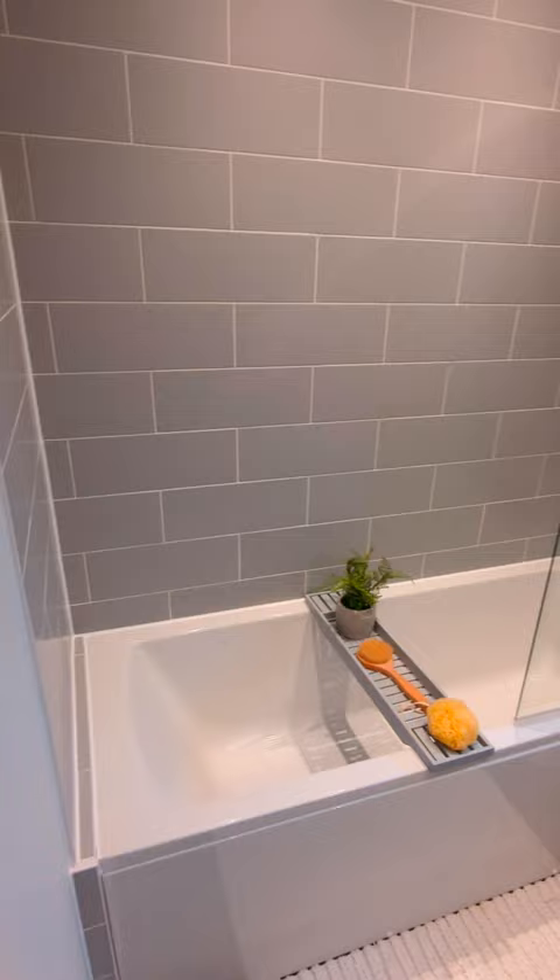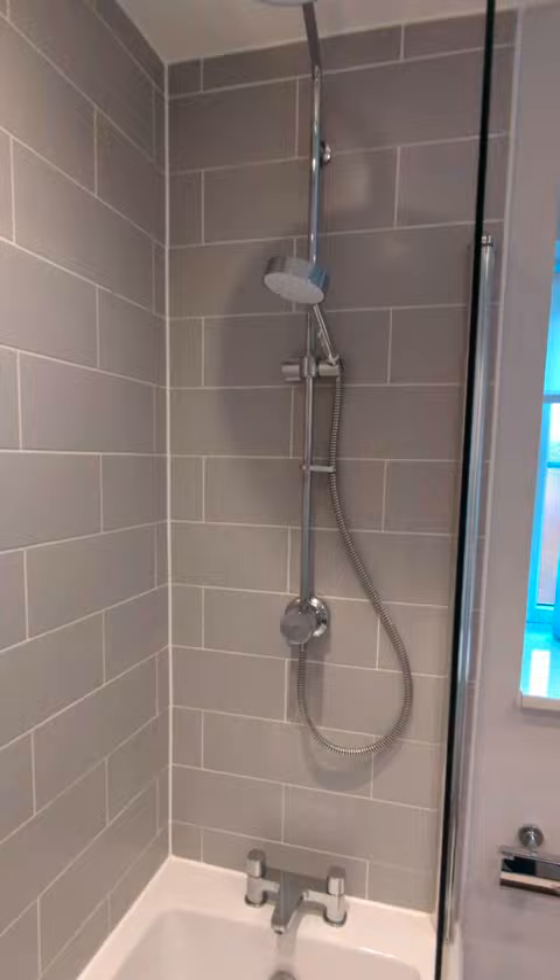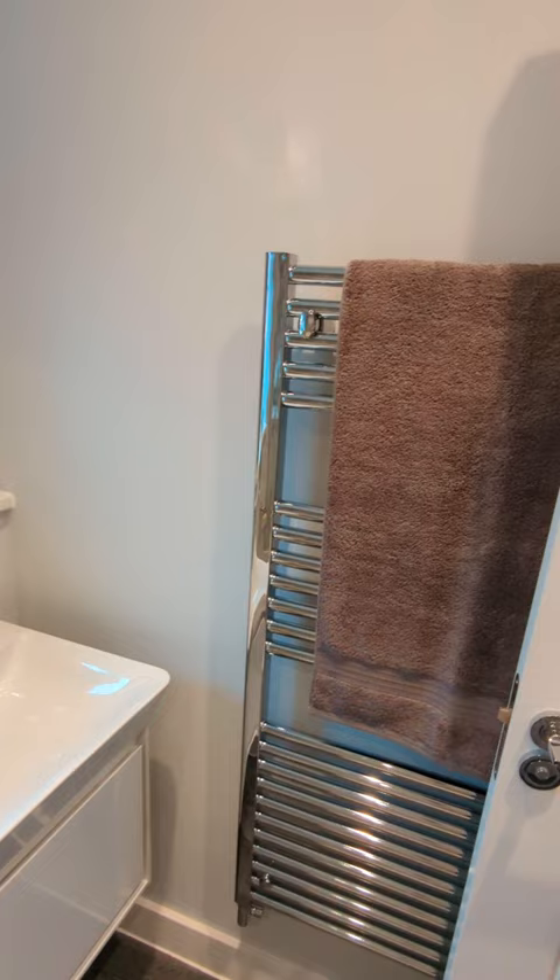Upstairs, starting with the family bathroom. This one has been tiled up to the top and has the overhead shower — this is an example of one of the upgrades you could get for the property. It's a really nice open space, with plenty of storage under the sink. The windowsills are really nice and wide so you could put a little basket there with your toiletries.